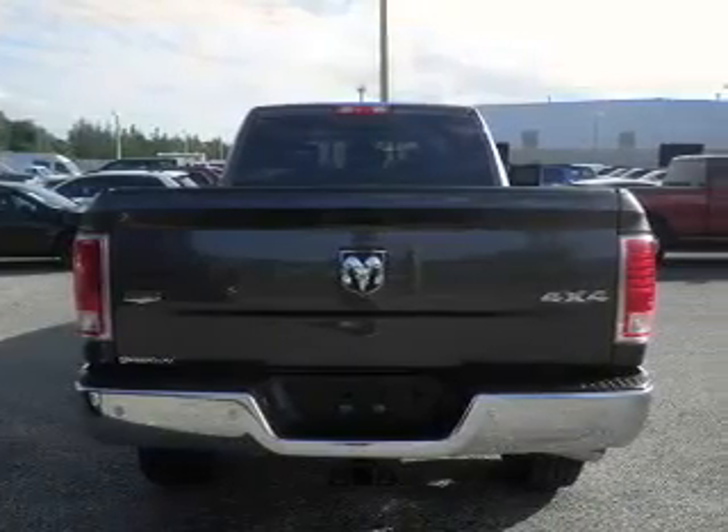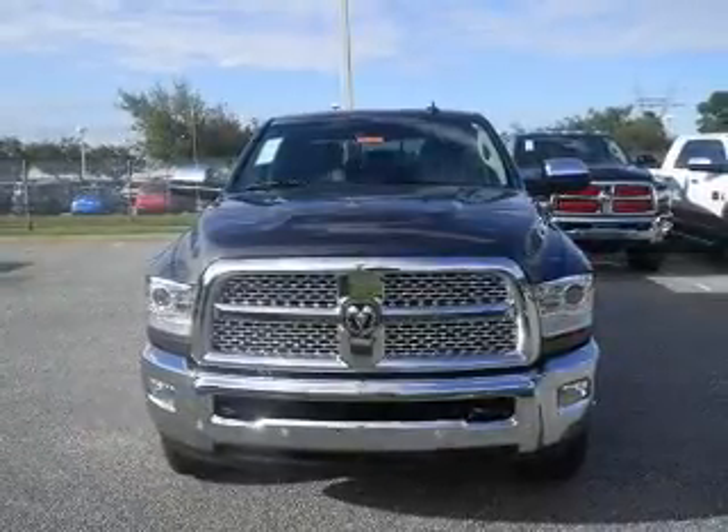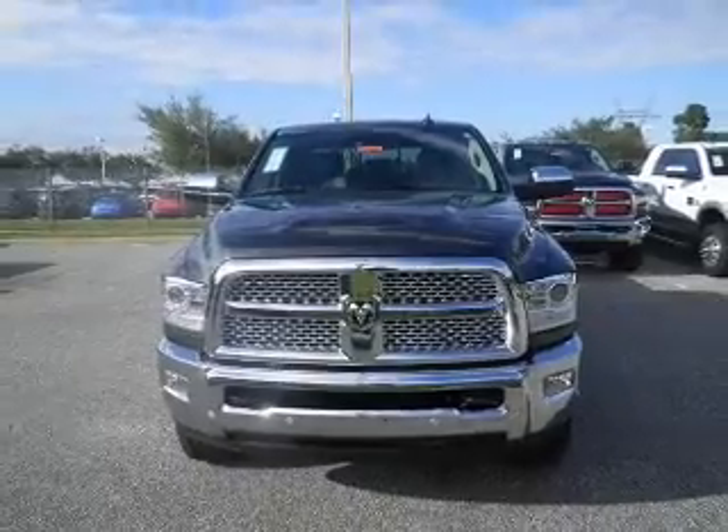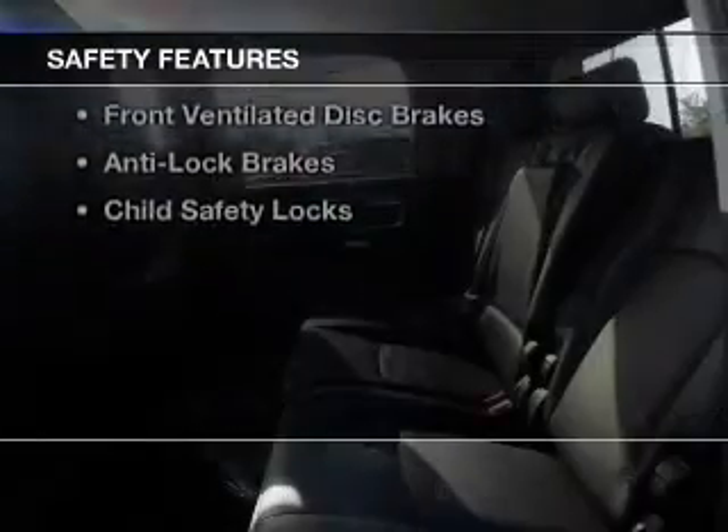heated steering wheel, keyless Go, leather seats, heated seats, power folding mirrors, Bluetooth connectivity, Sirius XM satellite radio, digital audio input, and remote start. Safety was made a priority with these features.